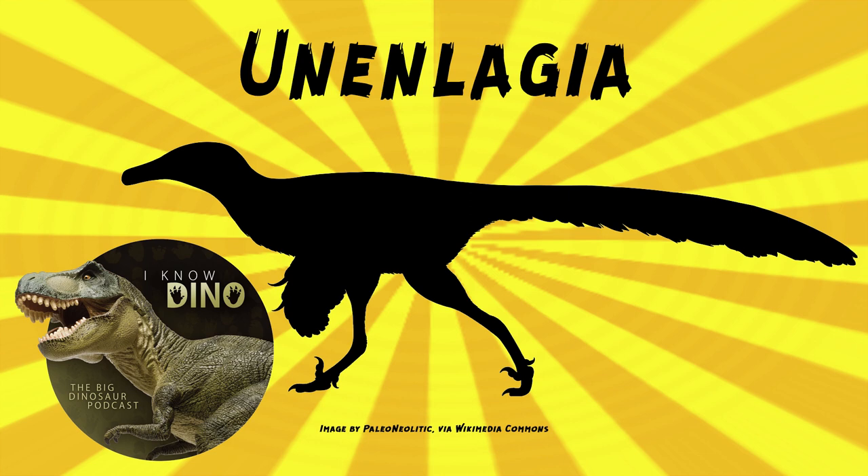Unanlagia penamillai is more gracile than Unanlagia comahuensis. In 2005, Makovicki and others found Neoconrafter argentinus to be a junior synonym of Unanlagia comahuensis.